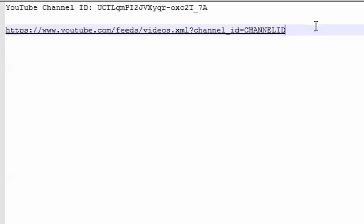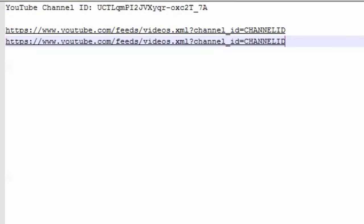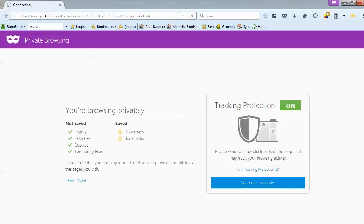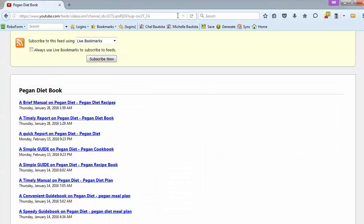Here's the YouTube channel ID and here's the template. Copy the channel ID and replace the placeholder code in the template. To test if it's correct, open your browser and enter your YouTube channel RSS feed URL.